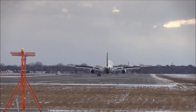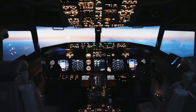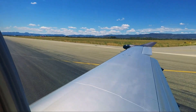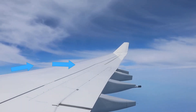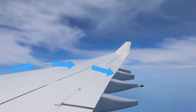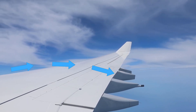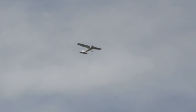Buckle up, let's take off. To understand flight, you need to meet the four forces acting on an aircraft: lift, weight, thrust, and drag. The real hero? Lift. It's what pulls the plane upward as air flows faster over the curved top of the wing, creating lower pressure. This is known as Bernoulli's principle, and it's been working for over 100 years, ever since the Wright brothers got off the ground.